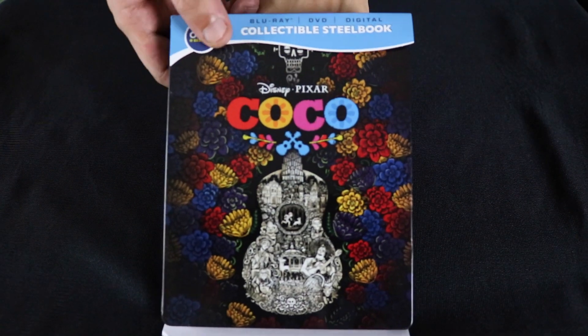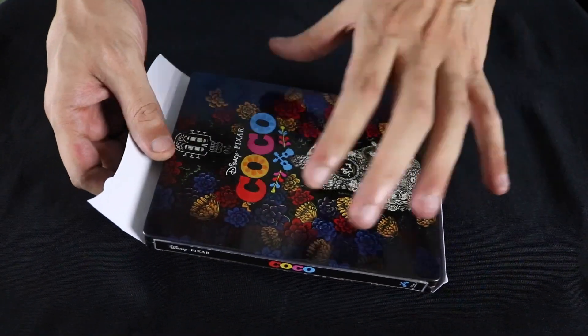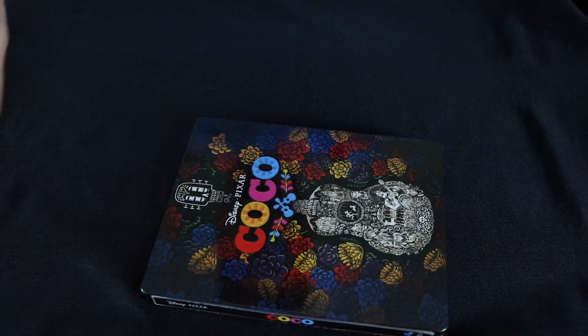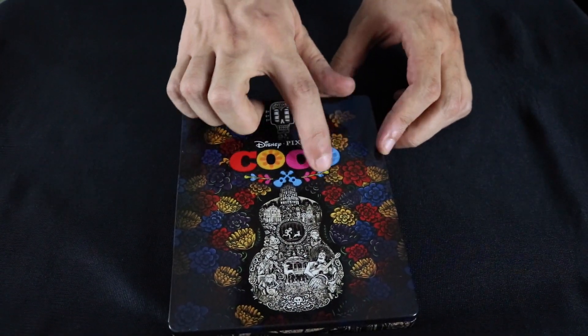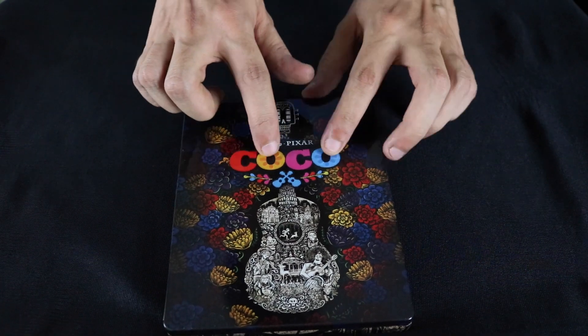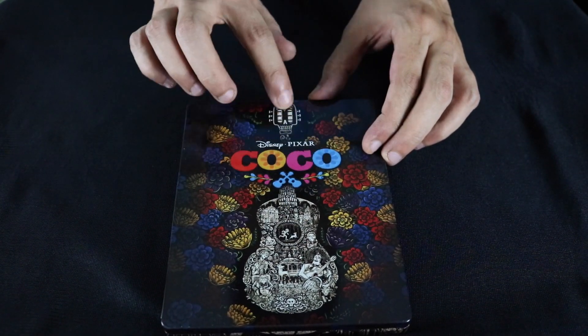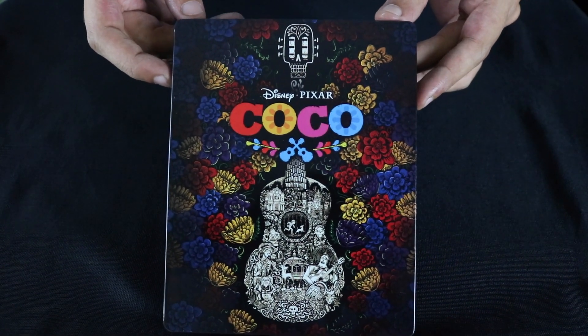Alrighty, we got the wrapper off. This does have a gloss finish, so expect my fingerprints to be all over this thing in just a minute. There's some debossing in the lettering and in the guitar here, but none on the rest — just some in the lettering.